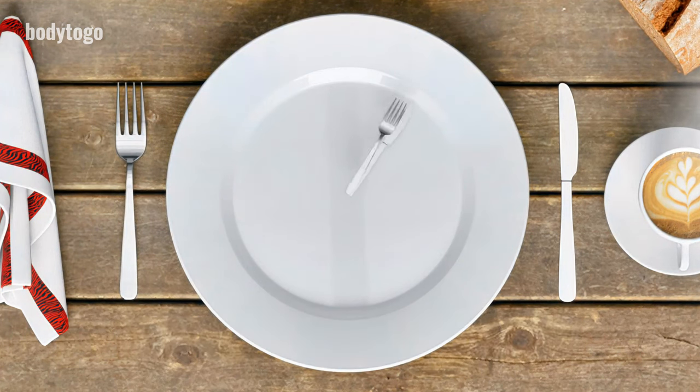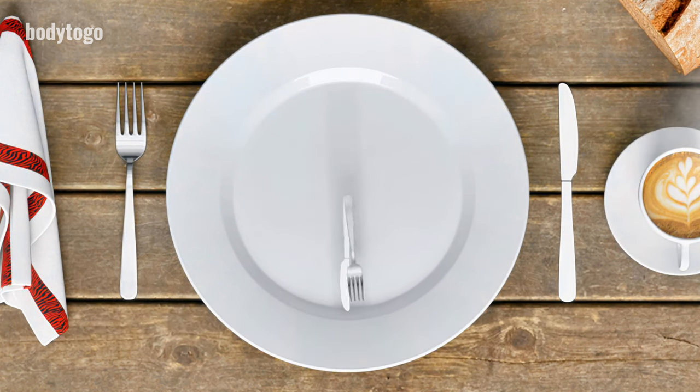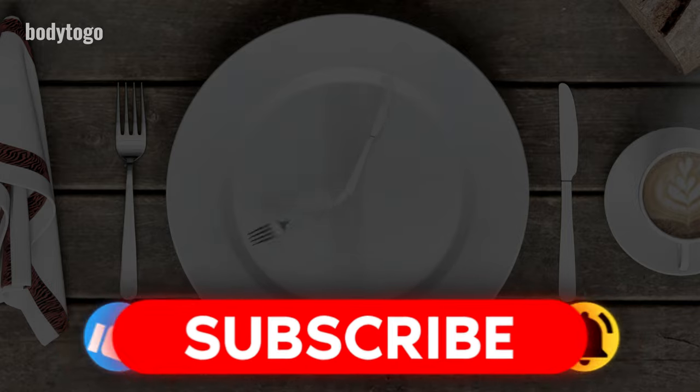Sixth, intermittent fasting is a great way to give your liver a break and keep it healthy. It helps lower liver fat, boosts insulin sensitivity, and reduces inflammation. Plus, it triggers a cleansing process that removes harmful substances from your liver.